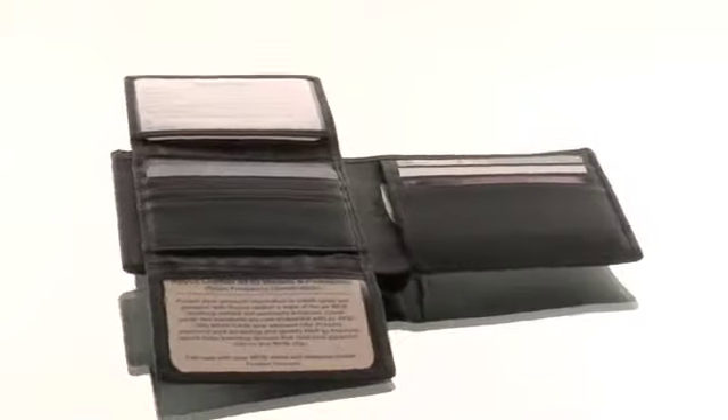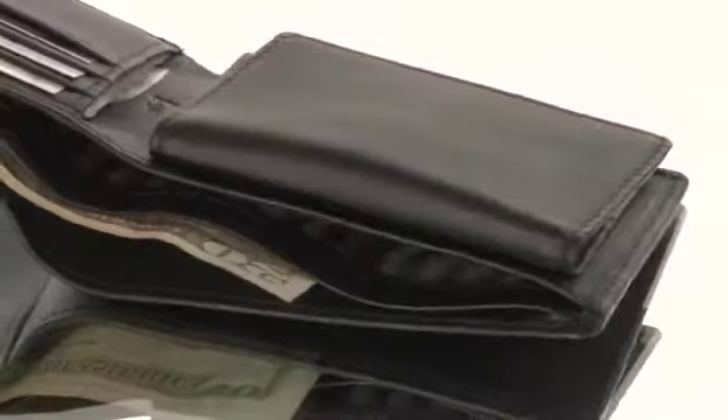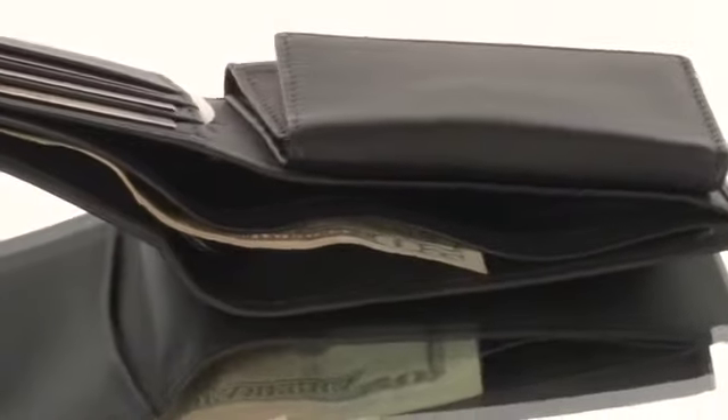It features a dual flip-open section with two ID windows, eight card pockets, and two interior bill pockets with an additional wide slot pocket on the back.